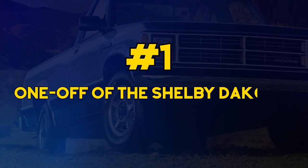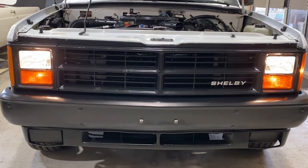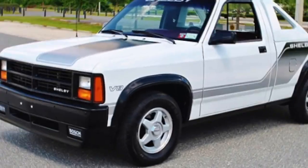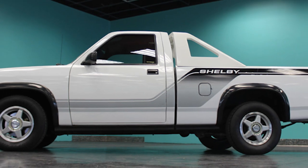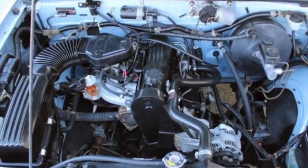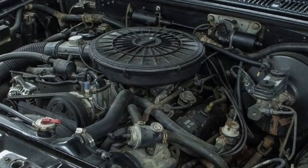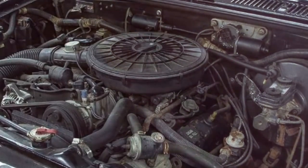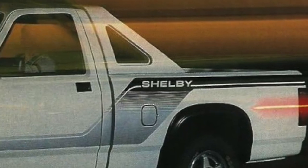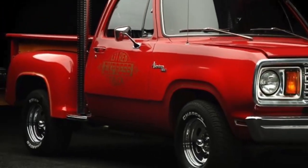Finally, at number 1, it's the one-off Shelby Dakota. This is actually a one-of-a-kind variant — the very first one ever built — and it landed in the hands of none other than the legendary Carroll Shelby himself. This truck served double duty as both his personal vehicle and as a shop truck for Shelby American. In 2018, it hit the auction block at Barrett-Jackson in Scottsdale, Arizona, and fetched a massive $39,600. Along with the truck came documentation proving its status, including evidence that Shelby himself once owned it.